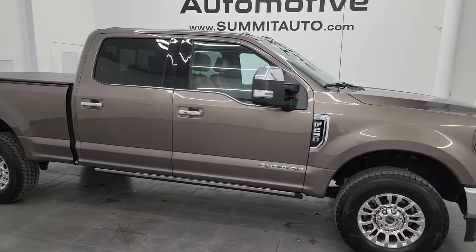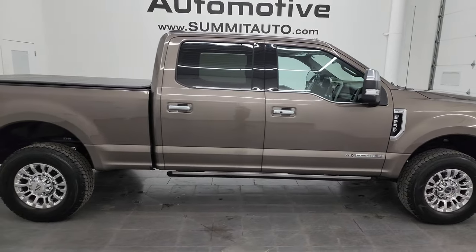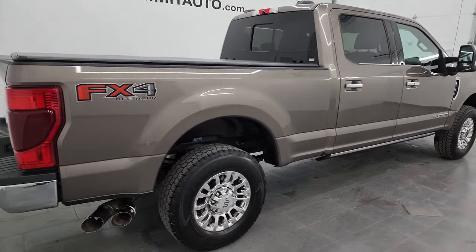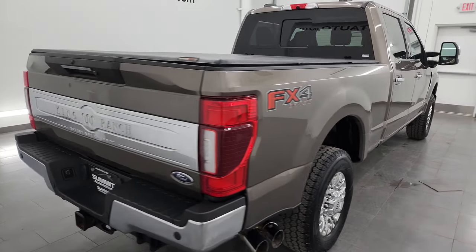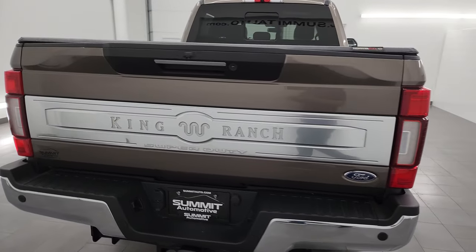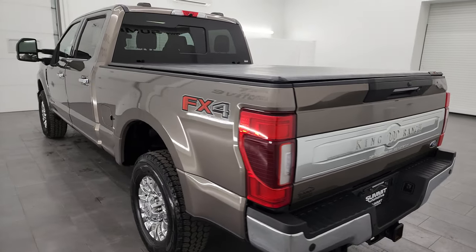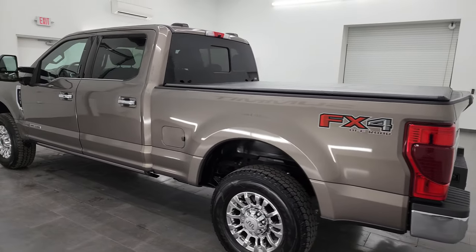Hey, this is Brett and this 2020 Ford F-250 Crew Cab Short Box King Ranch FX4 is stock number 14375Z. I am here at Summit Automotive in Fond du Lac, Wisconsin — your new and used heavy-duty truck headquarters.